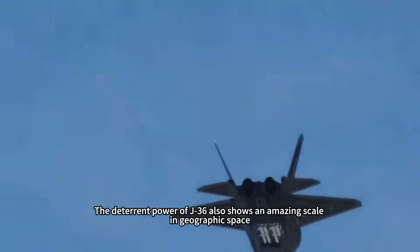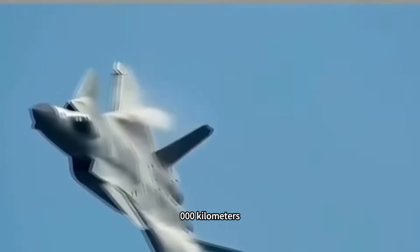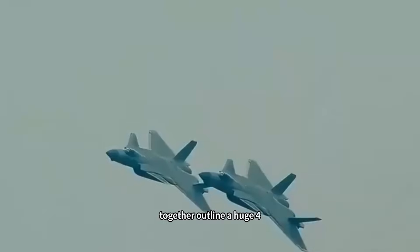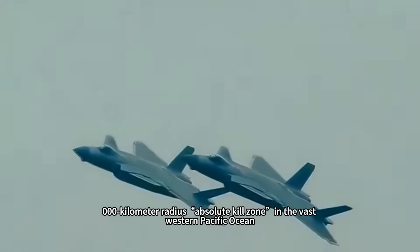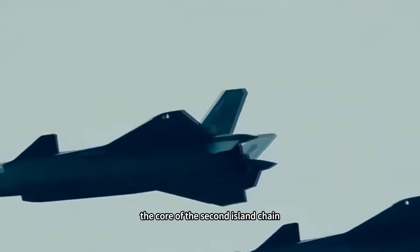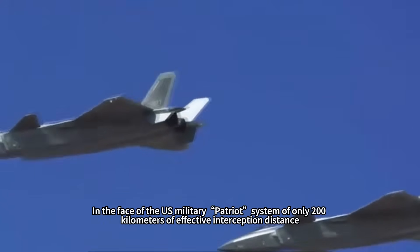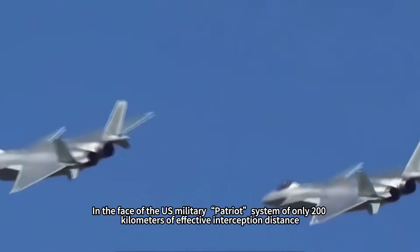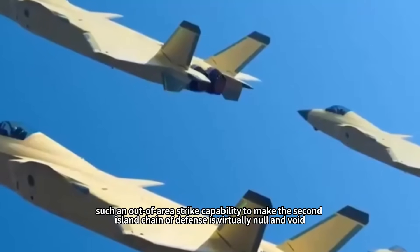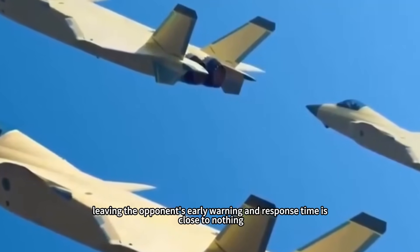The deterrent power of the J-36 extends to an amazing geographic scale. Its combat radius of nearly 3,000 kilometers, combined with the range of its hypersonic missiles exceeding 1,000 kilometers, outlines a huge 4,000-kilometer-radius absolute kill zone in the vast western Pacific Ocean. This area completely covers Guam, the core of the second island chain, and after receiving air refueling support, its reach can even extend to the Hawaiian Islands. Facing the U.S. Patriot system's effective interception distance of only 200 kilometers, such out-of-area strike capability renders the second island chain defense virtually null and void, leaving the opponent's early warning and response time close to nothing.